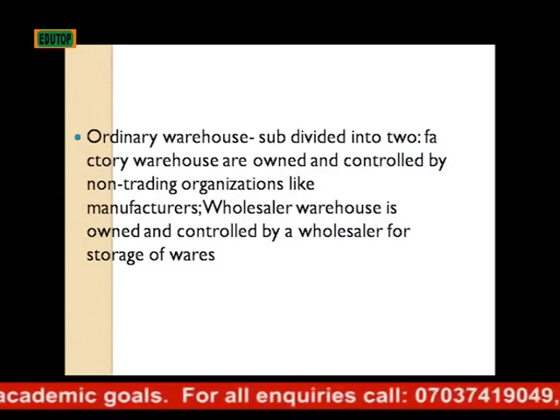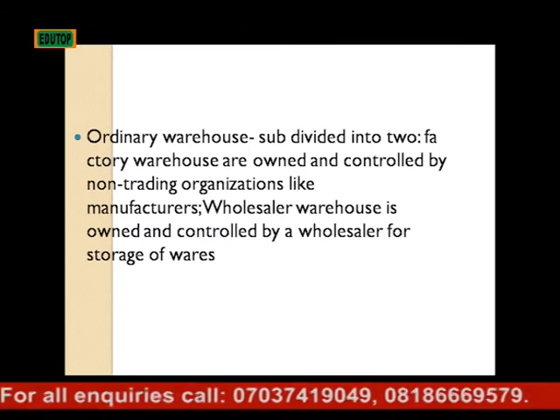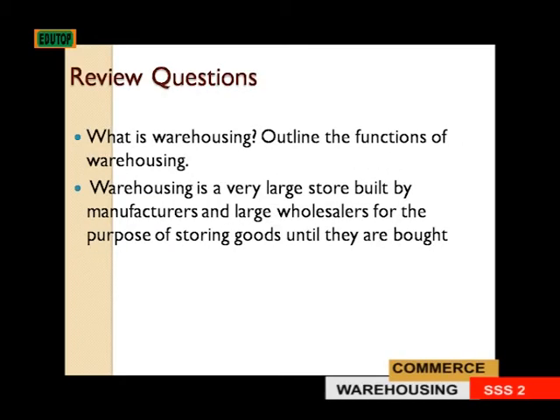Factory warehouse is owned and controlled by a non-trading organization like manufacturers, while wholesale warehouse is owned and controlled by a wholesaler for storage of wares.